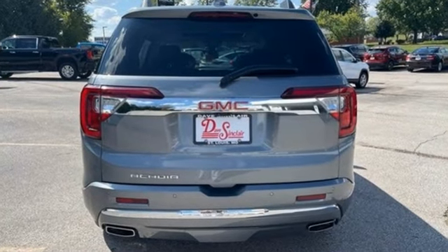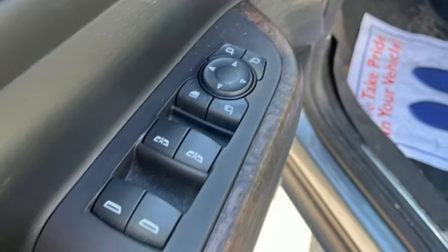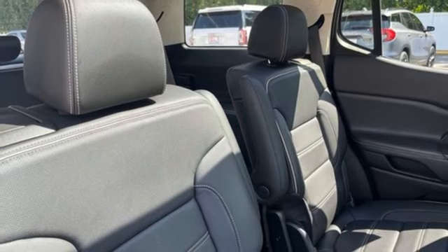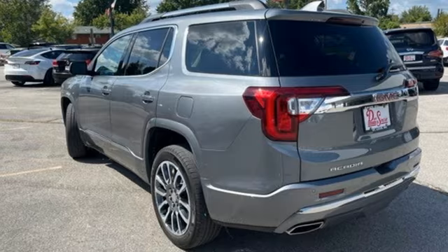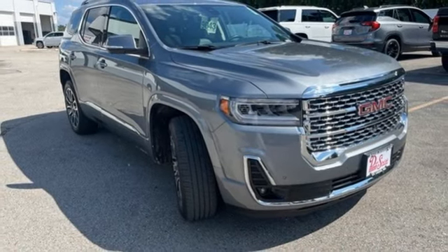V6 engine. Heated and ventilated leather bucket seats. Integrated navigation system with voice activation. Auto dimming rear view mirror. Dual zone climate control. Wi-Fi hotspot. Streaming audio. Hands free lift gate. Memory exterior door mirror settings. And automatic transmission.